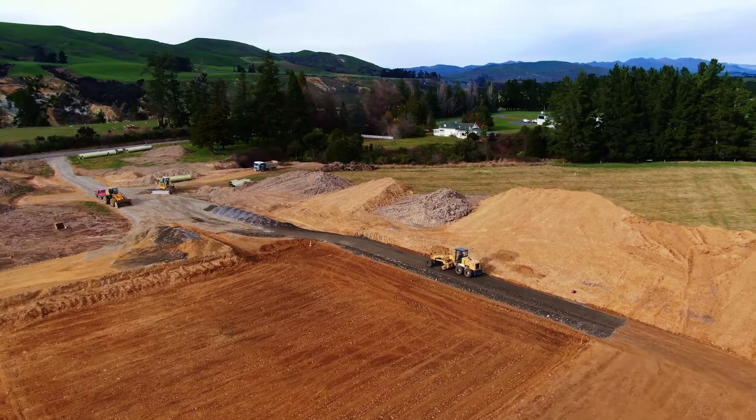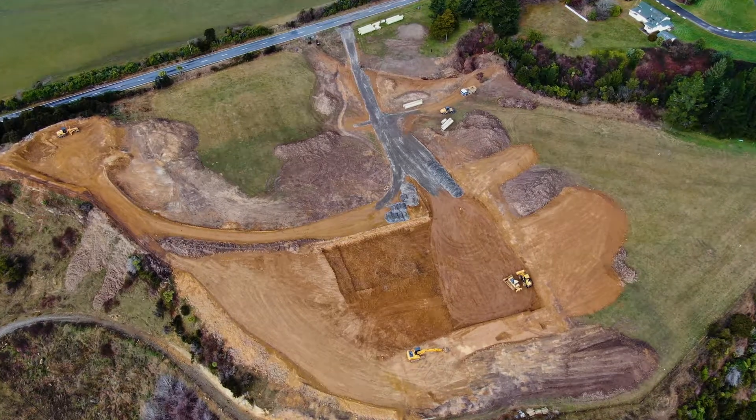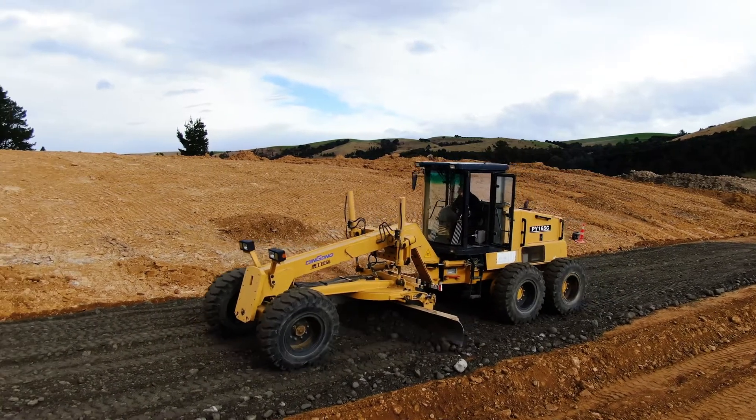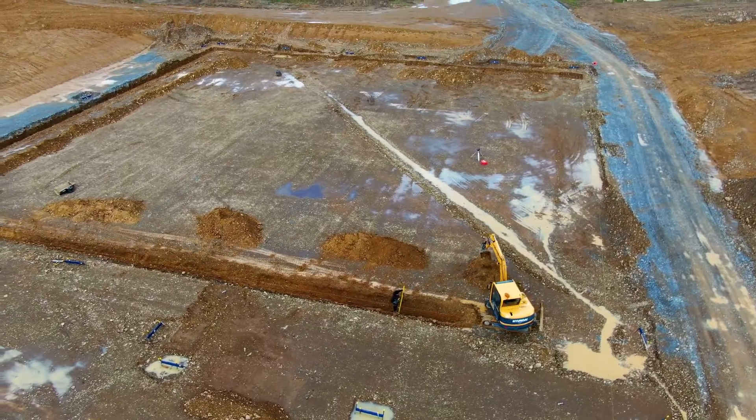The initial stage of the build was the earthworks. One side was three metres too high, and roughly 10,000 cubic metres of dirt was moved to level the surface for the foundation works to begin.